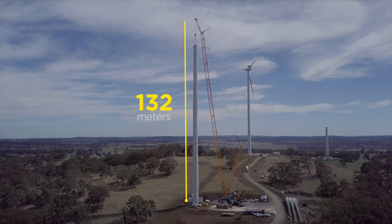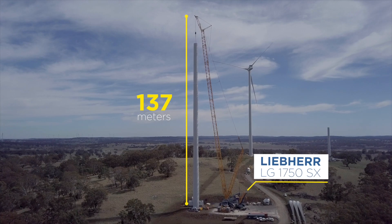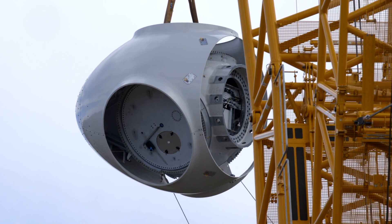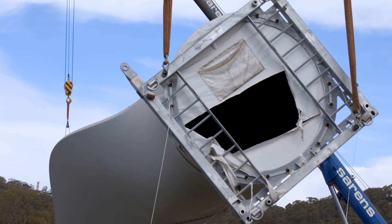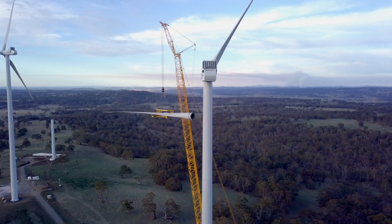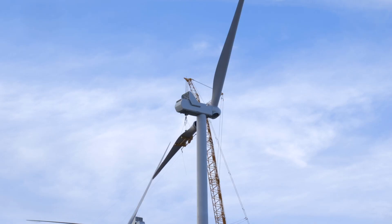We are using a Liebherr LG 1750 SX crane. The crane is selected because of the height of the towers where the main components have to be installed for the wind turbines. The crane is selected due to its reach and capacity to install 70-ton weighing nacelles on top of 137-meter high towers.